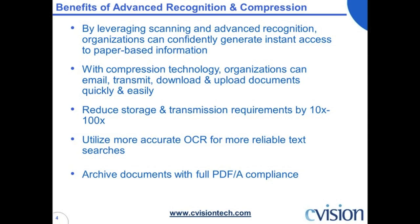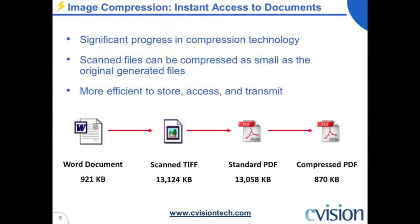You can utilize more accurate OCR for more reliable text search. Part of what you want to do in discovery is be able to find what you have, or for a company to be aware of what its informational data assets are. With full OCR you can do that. Also, we let you archive documents. If you use best practices, you should map all your files to PDF/A. The nice thing about PDF/A is it's guaranteed to open 10, 20, 30 years from now. If you have a PDF file or you're mapping captured paper to PDF, be sure it's PDF/A.